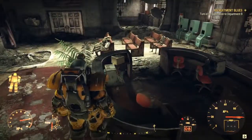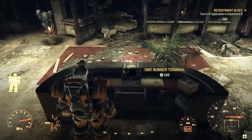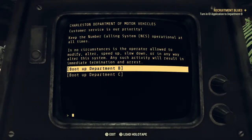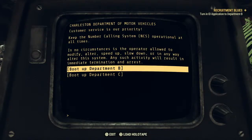I can go over here now - all bottles of water, I'll have that. GMV number terminal. Customer service is our priority - keep the number calling system NCS in operation at all times. In no circumstances is the operator allowed to modify or speed up, slow down, or in any way alter the system. Any such activity will result in immediate termination and arrest. Boot up department B, boot up department C. It's still saying turn in ID application to department B, so I'll do that.